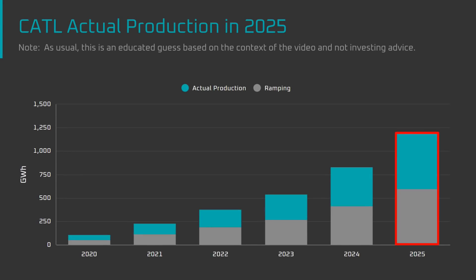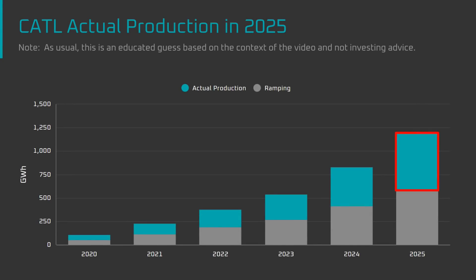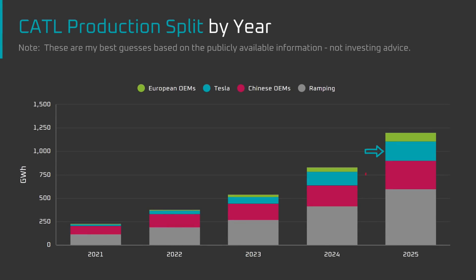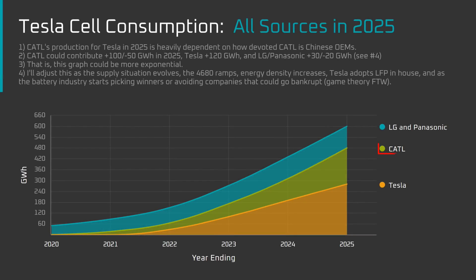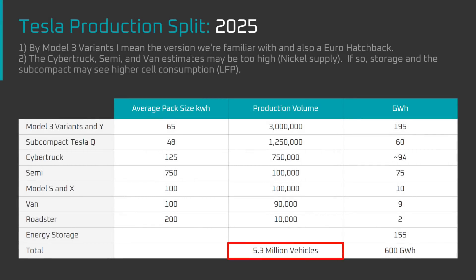In summary: CATL's target of 1200 GWh of installed capacity by 2025 shouldn't be taken at face value. Judging by the ongoing gap between installed capacity and actual production on an exponential curve, 600 GWh of actual production is more likely. Of that 600 GWh, my view is Tesla will get up to 33% or 200 GWh, with 50% or more going to Chinese EV manufacturers and the remainder to European automakers. In addition, Tesla could produce 280 GWh in-house and secure another 120 GWh from other suppliers — a grand total of 600 GWh consumed by Tesla in 2025, which could produce around 5 million vehicles and around 150 GWh of energy storage products.